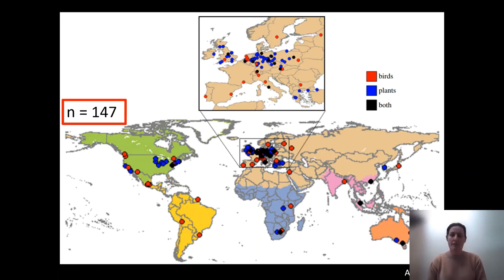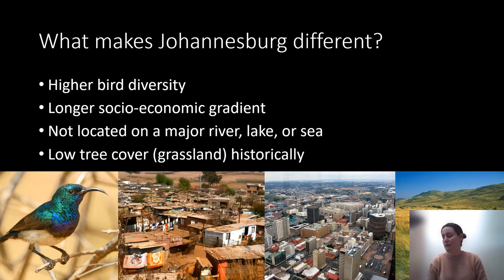The vast majority of research on the luxury effect currently comes from the Northern Hemisphere, particularly Europe and North America, and there's very little research so far in Africa — only 5 out of 147 studies were conducted there. But a lot of African cities do not look like Northern Hemisphere cities. Johannesburg certainly does not. Bird diversity is much higher in Johannesburg than in most Global North cities, with almost 400 species recorded in the municipality. There is also extremely high income inequality and therefore a very long socioeconomic gradient.